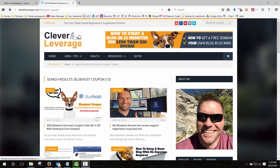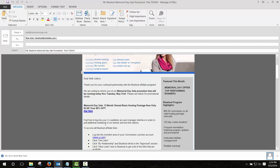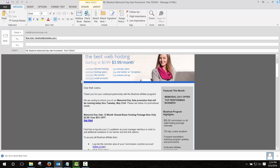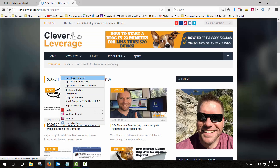I am an affiliate for Bluehost and sometimes they will send us out promo codes. For example, last weekend was Memorial Day and they had a special for $2.95 for 12 months of hosting instead of $3.95, which saves you 10 or 15 bucks in the long run, and they also give you the domain name for free. Sometimes these links change, so what I've done is put together a Bluehost coupon code page on cleverleverage.com.